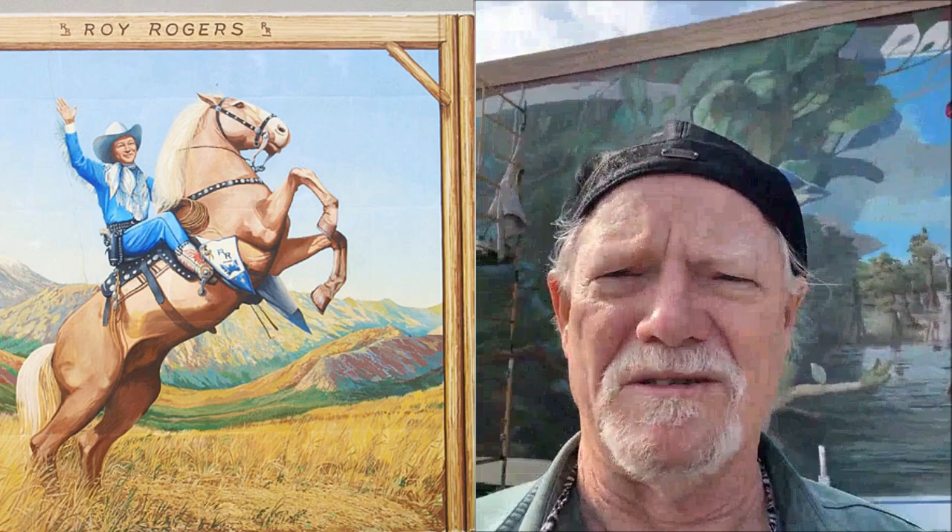I am Robert Dafford. I am in Lafayette, Louisiana, USA. I am on the site of a mural in downtown Lafayette — a piece about the environment.